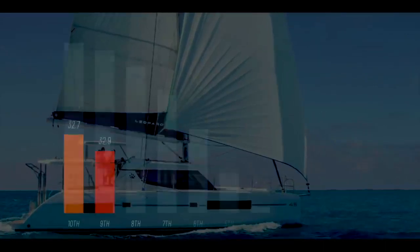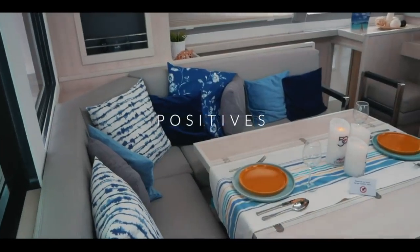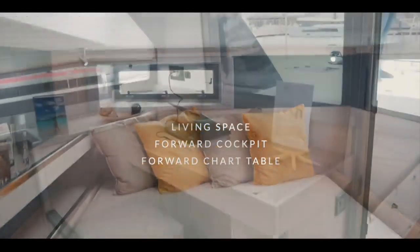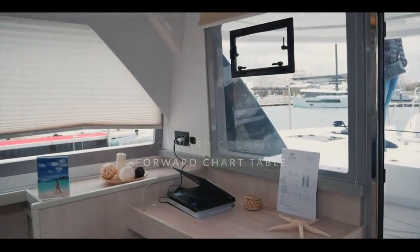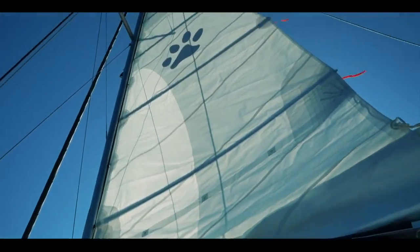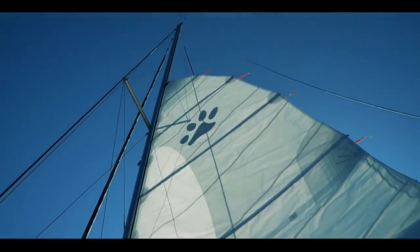One up from the Discovery in ninth place is the Leopard 45 catamaran. The Leopards are a firm favorite of liveaboards and charters alike, and 32.9 was the score you awarded it. The interior you found to be light and airy, the living space very accommodating. It has a forward cockpit that you all said is a really useful feature, especially in the tropics, along with a forward-facing chart table.